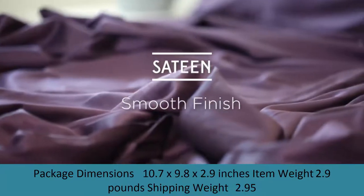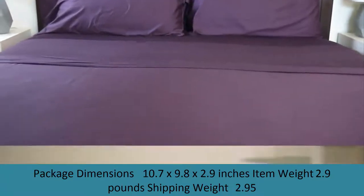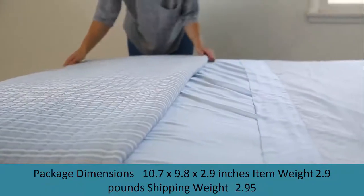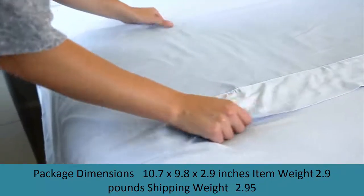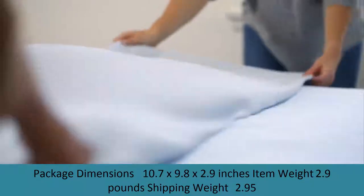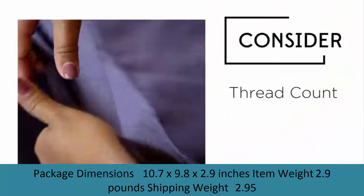For easy maintenance, our encasements are fully machine washable and can be dried on the low heat setting. To demonstrate our commitment to quality, each SafeRest premium mattress and box spring encasement is backed by a 10-year full replacement warranty and is registered with the FDA as a Class 1 medical device. We invite you to experience well-protected, healthier sleep for you and your family with SafeRest premium mattress and box spring encasements.